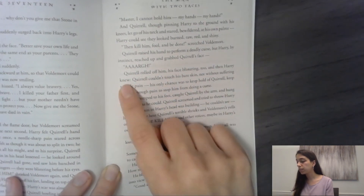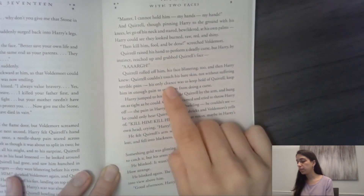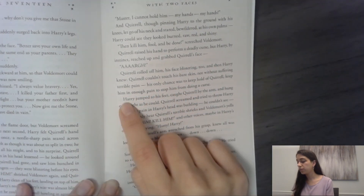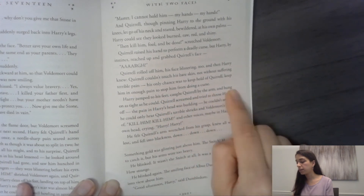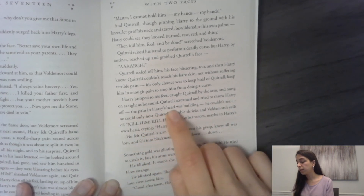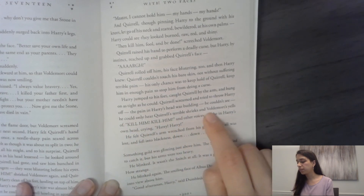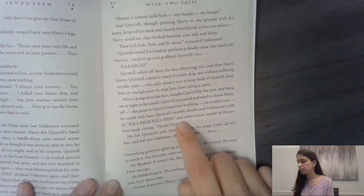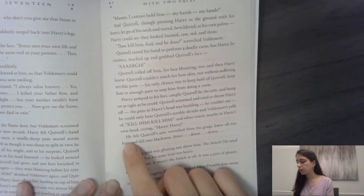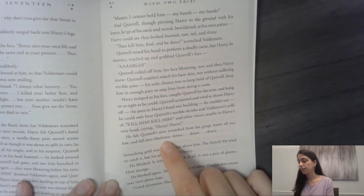Then Harry knew — Quirrell couldn't touch his bare skin without suffering terrible pain. His only chance was to keep hold of Quirrell, keep him in enough pain to stop him from doing the curse. Harry jumped to his feet, caught Quirrell by the arm, and hung on as tight as he could. Quirrell screamed and tried to throw Harry off. The pain in Harry's head was building — he couldn't see. He could only hear Quirrell's terrible shrieks and Voldemort's yells of 'Kill him! Kill him!' And other voices, maybe in Harry's own head, crying 'Harry! Harry!' He felt Quirrell's arms wrenched from his grasp, knew all was lost, and fell into blackness — down, down, down.